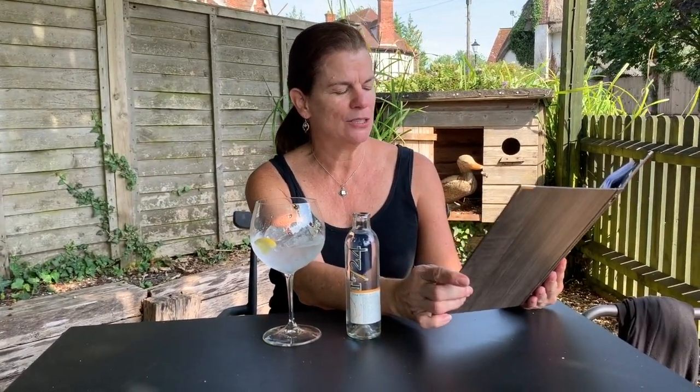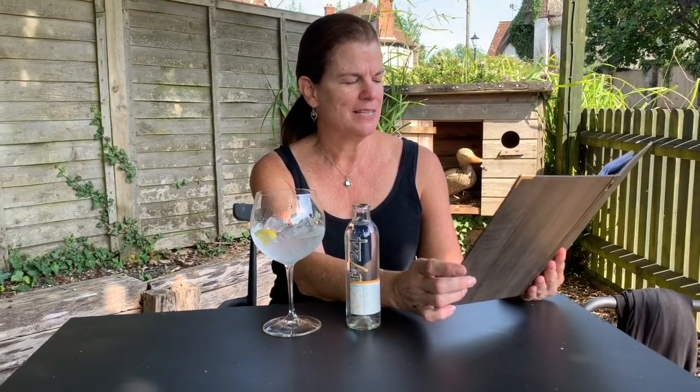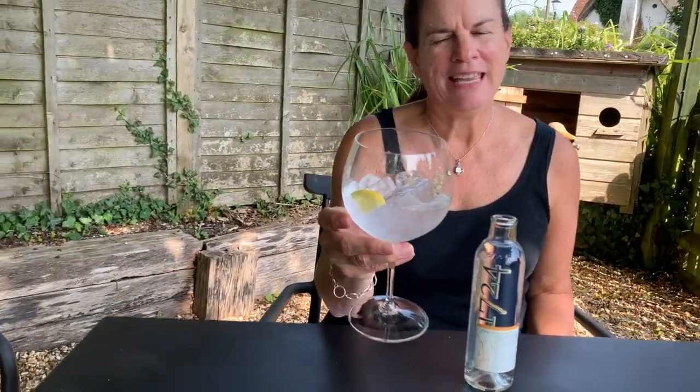It exudes Tuscany with Italian botanicals including olive leaves, sage, fennel, orris, lemon verbena, thyme, and lavender. It is served with a 1724 tonic water and it's garnished with thyme and lemon.